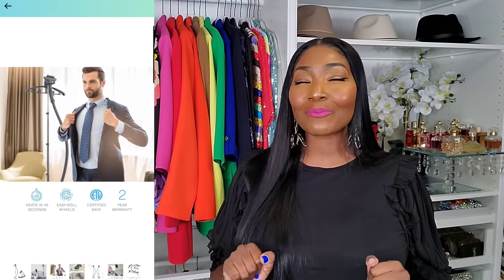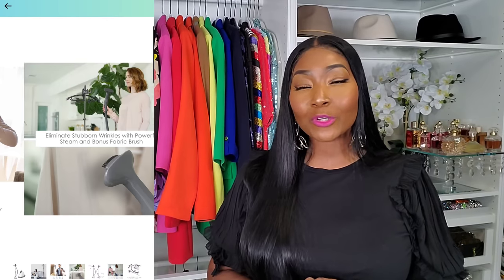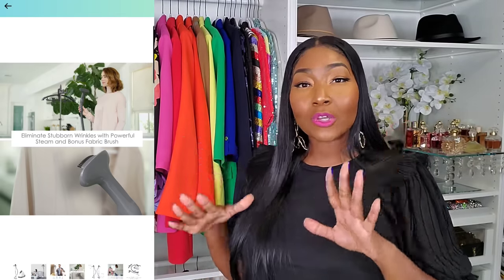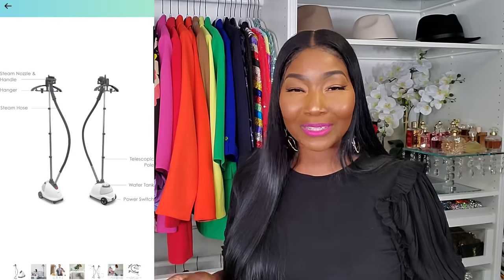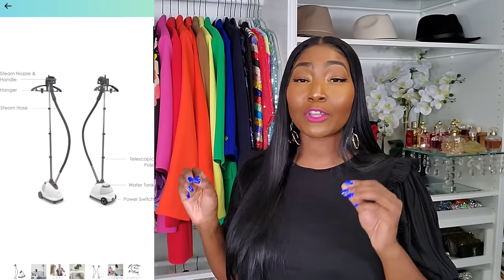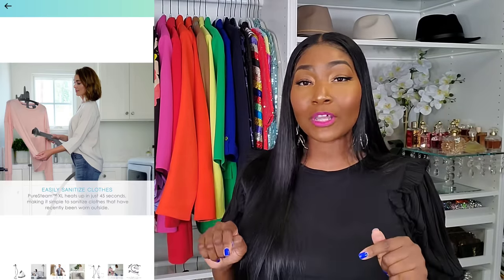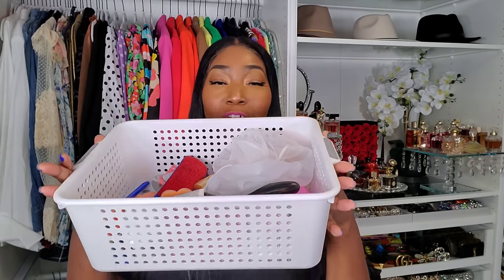I feel like who has the time? We've already spent time on our shower routine and figuring out what fragrance to wear — now we want our clothes steamed without spending a whole bunch of time pressing. Invest in a steamer; it's definitely a great investment. I'm going to link everything I'm speaking about today in the description box below. Get you a steamer — it's necessary.